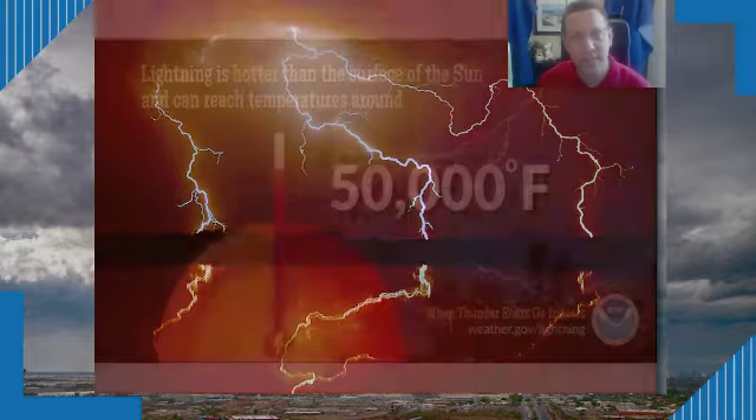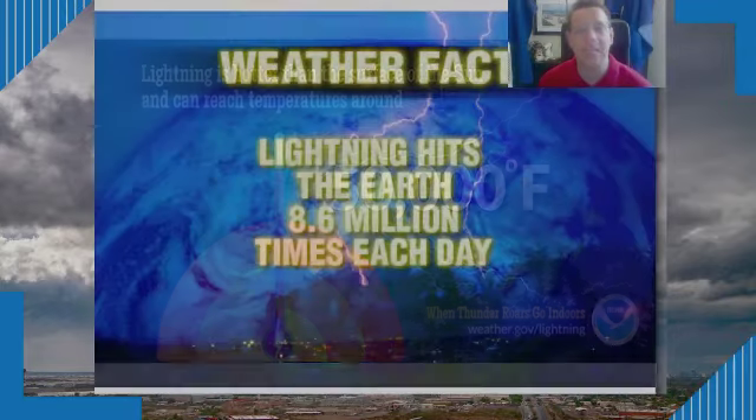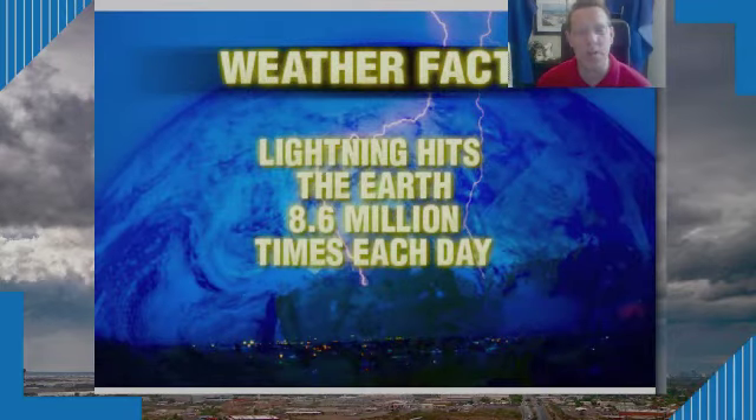Let's start with how hot is lightning. Pick a number — how hot, in terms of Fahrenheit, do you think a bolt of lightning can reach? Upwards of 50,000 degrees Fahrenheit. That is so much hotter than even the surface of the sun. Lightning hits the earth on average 8.6 million times a day. That is a lot of lightning.